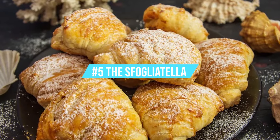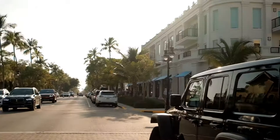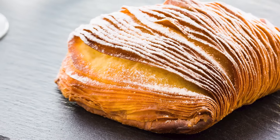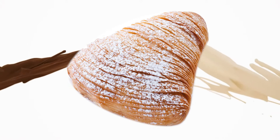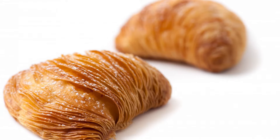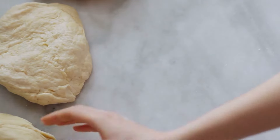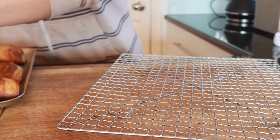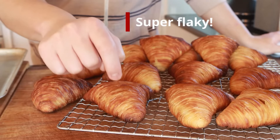Last but not least, number 5: the Sfogliatella. A vacation to Naples is not complete without trying the typical Sfogliatella. Flaky crust, a bite of fruit, and velvety cream make the Sfogliatella the finest when eaten warm and just out of the oven. Sfogliatella, which is Italian for small leaves when spelled plurally, is produced by rolling out dough, shaping it into a log, and then clipping the ends. When baked, the layers separate to form flaky leaves. Cream-filled Sfogliatella are topped with fruit and powdered sugar.